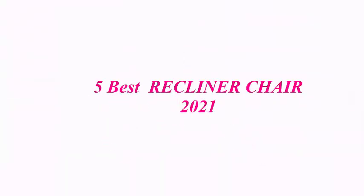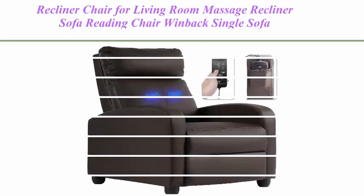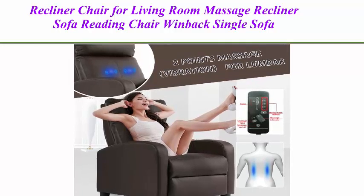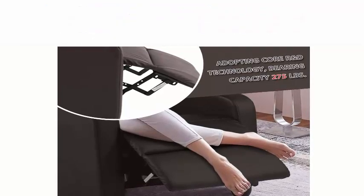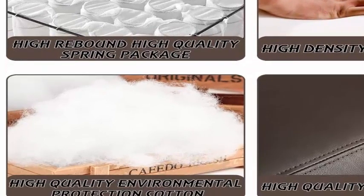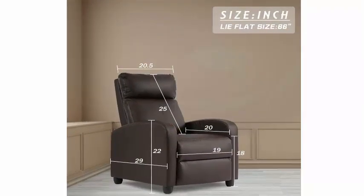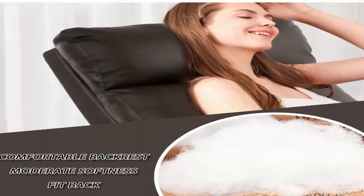Five best recliner chairs 2021. Top one: recliner chair for living room, massage recliner sofa, reading chair, Windex single sofa home theater seating, modern reclining chair with easy lounge, pure leather padded seat and backrest, easy adjustment and ultimate relaxation. Sit back and relax in your very own push-back recliner chair. This chair features a dual function foot extension and reclining back to help you unwind and de-stress.